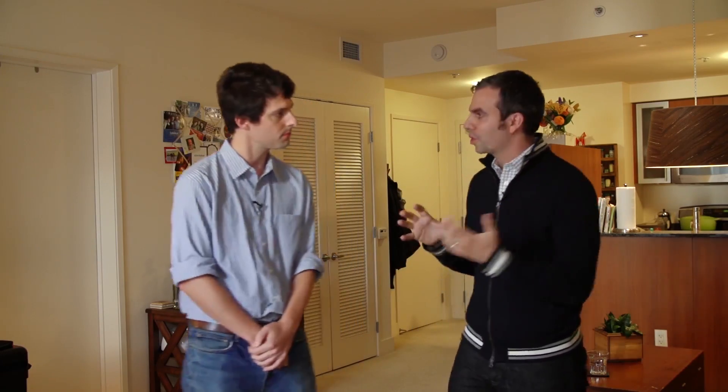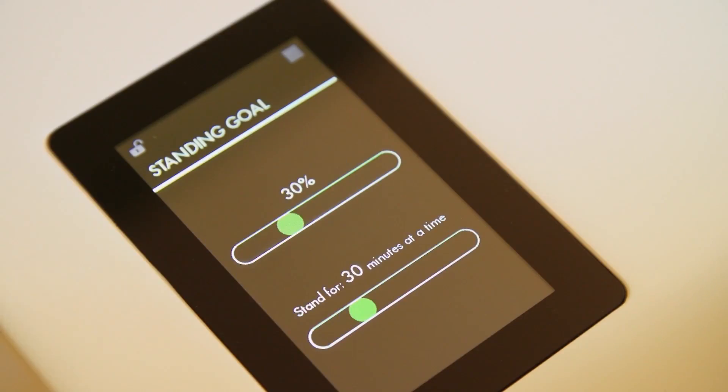How long does it take for the desk to learn? Is it almost immediate that it's going to be understanding my habits and able to adjust? Over the course of a couple days it'll learn a lot of information. There are some trends that might be over a longer period of time. Really what the desk is trying to learn is the best times to invite you to move.